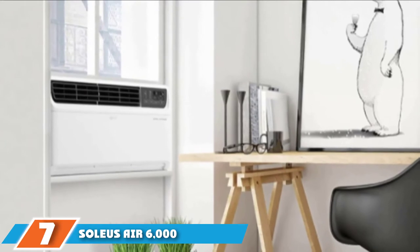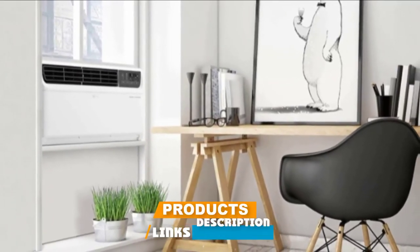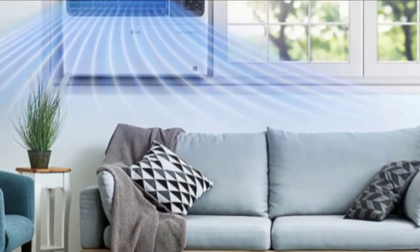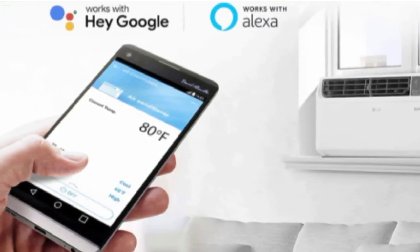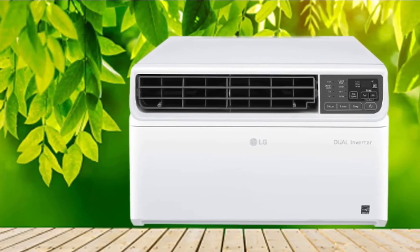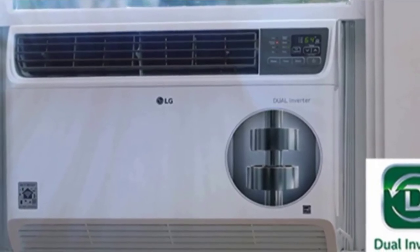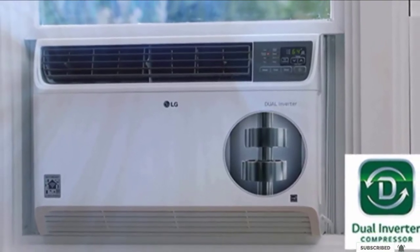Moving on to number 7, the Soleus Air 6000 BTU Over-the-Sill Air Conditioner. The best part about this window air conditioner is its unique saddle-shaped design — since it hangs over both sides of your windowsill, you can take full advantage of your window by enjoying the view or opening it as needed. It's incredibly easy to install since no tools are required; just check the measurements of your windowsill first to make sure it'll fit. Other notable features include a 24-hour timer, a remote control, and a sleep mode. One shopper said their 200 square foot room in Chicago was hot, heavy, and humid during a heat wave, but after firing it on, the room was ice cold in less than 5 minutes.